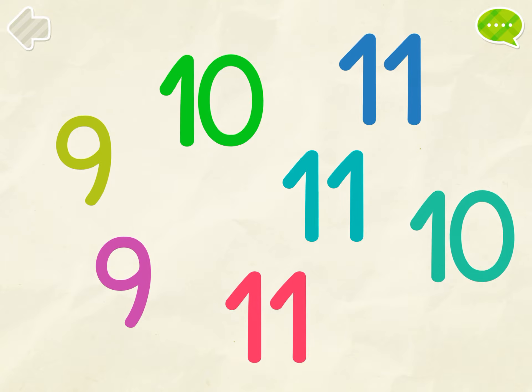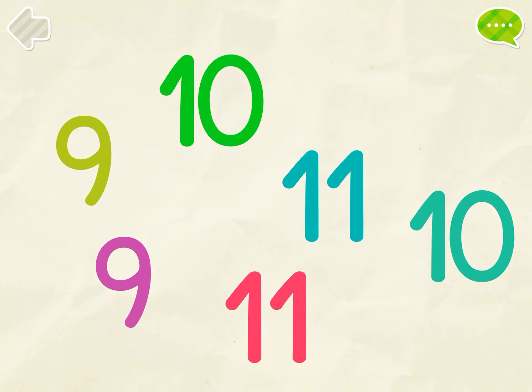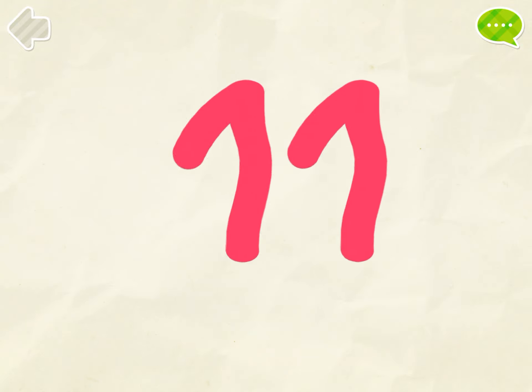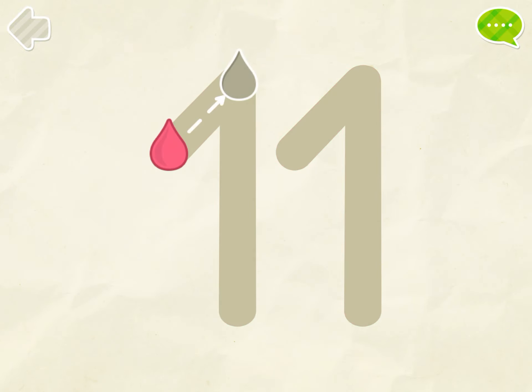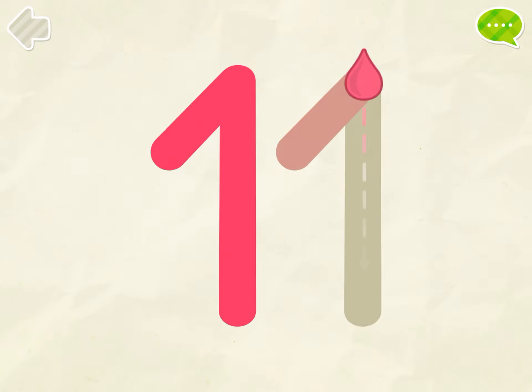Find all the number 11s. Great! Color the number 11. Perfect!